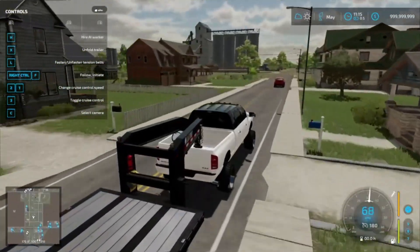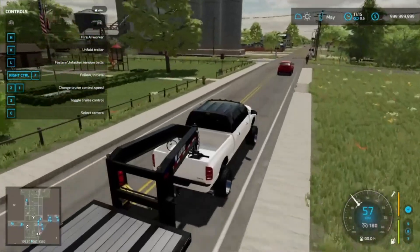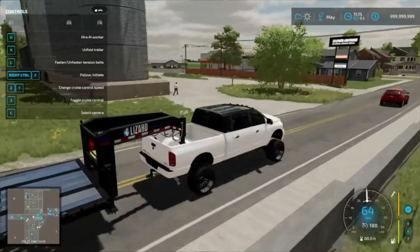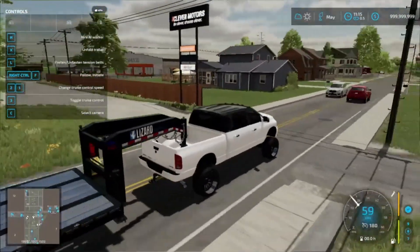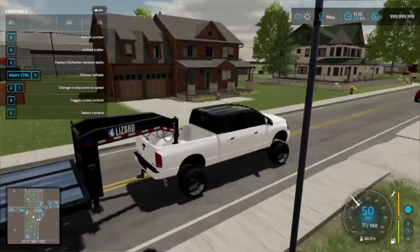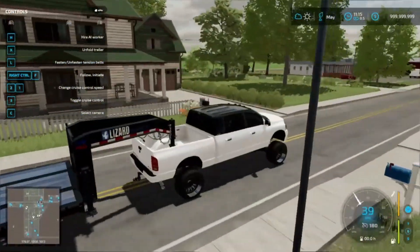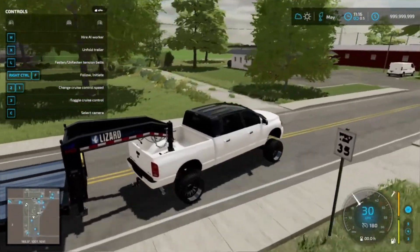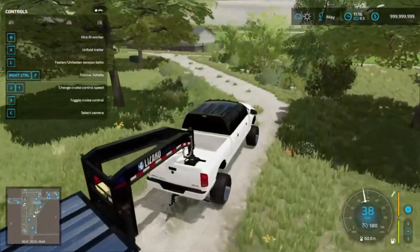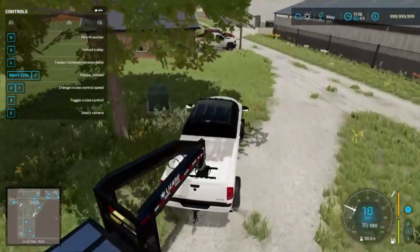I definitely want the Ford because we haven't really done this body style at the dealership. I want the Chevy too but I could live without it. I think we'll take this road — his house is somewhere along here, right on the other side of that blue garage. Hopefully we fit. Yep, there they are, so we'll just park right here.